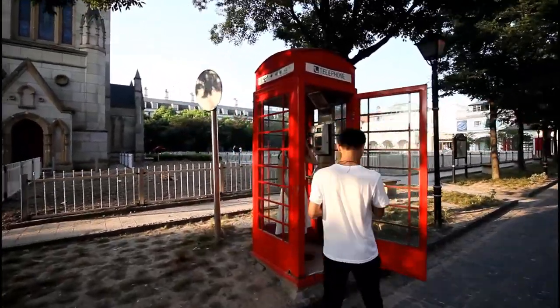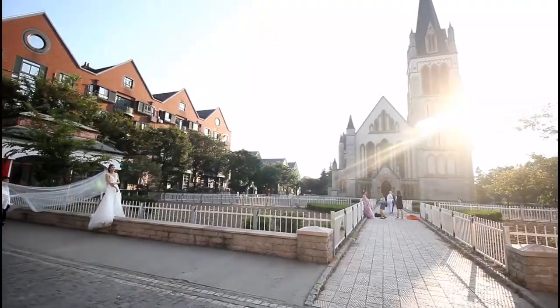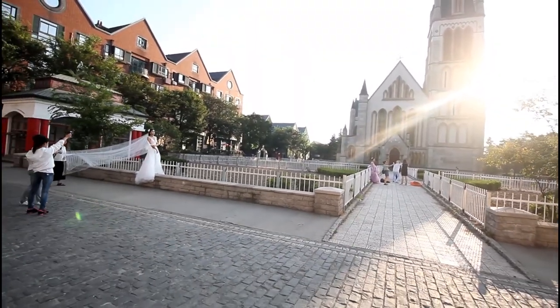On the chance that you do encounter people, it's not hard to see that this town serves more as a place of tourism and, even more so, a backdrop for wedding photography.